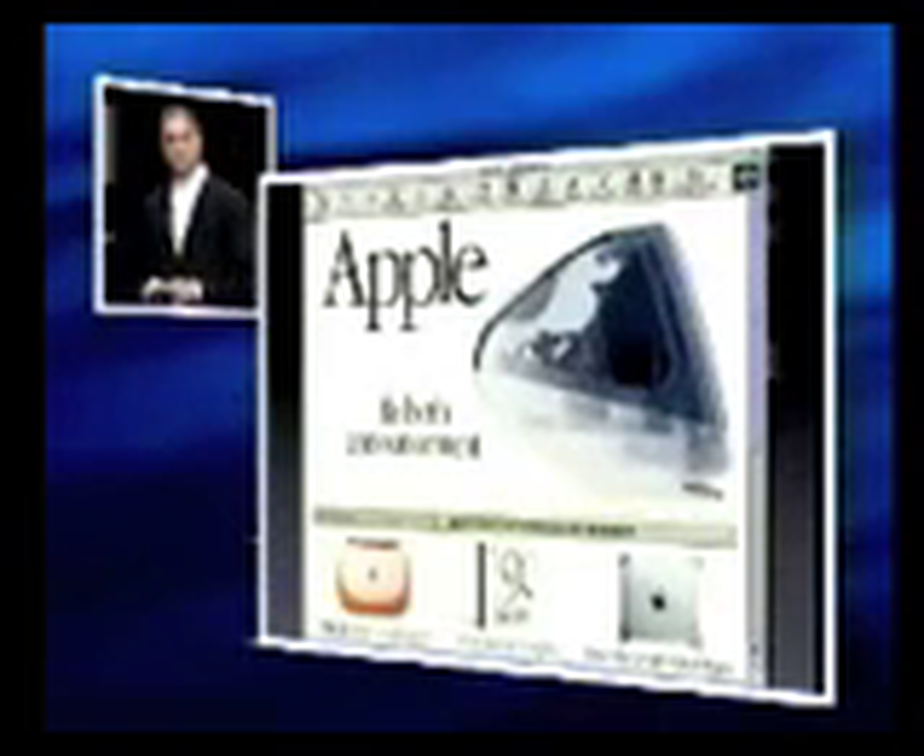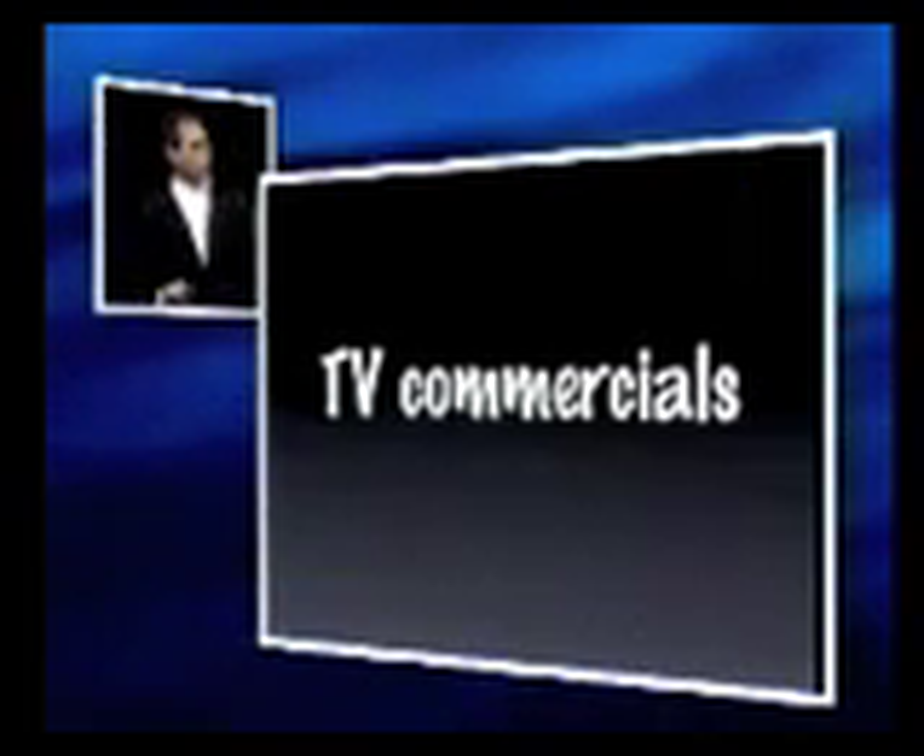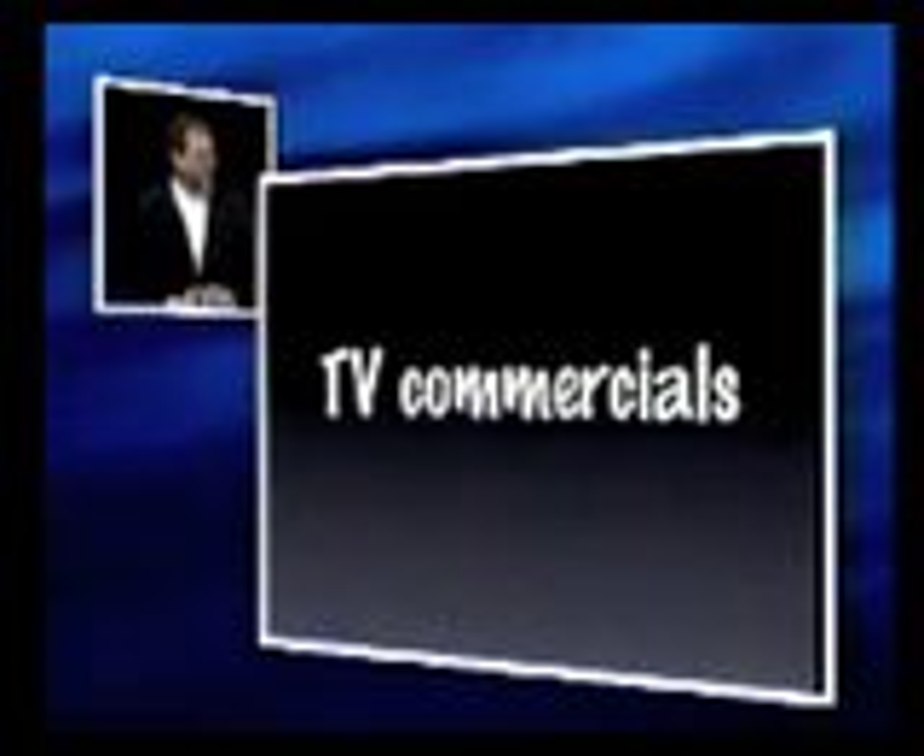Now to tell the world, in addition to that, we've made three new television commercials. They start running tonight. I would like to show them to you now. Let's go ahead and roll the TV commercials.